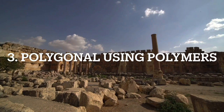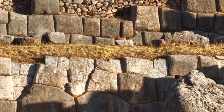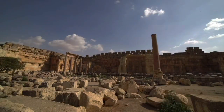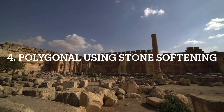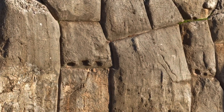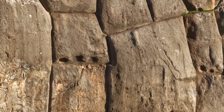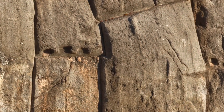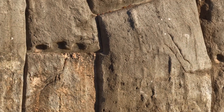Number three was megalithic polygonal block construction, and this was using artificial stone. Number four is also a form of polygonal construction, but this is using stone softening techniques. But this technique was only used when we couldn't do it one of the easier ways, because it required a large amount of a type of sap from a particular tree and some white powder which came from bird droppings.